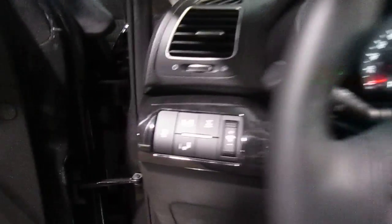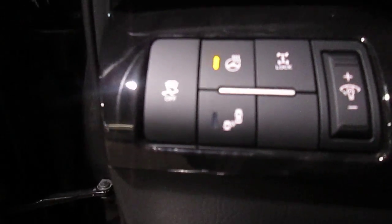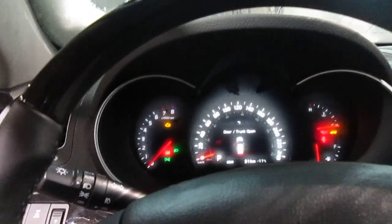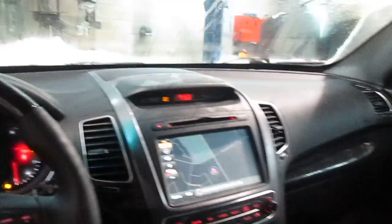Brand new for 2015 as well is the blind spot detection. On your rearview mirror there's a little light that will illuminate if there's a car in your blind spot. If you do happen to hit the turn signal and that light is illuminated, the car will start to audibly beep to warn you that there is a car in your blind spot. Heated rear seats too in this car — so if you have kids or anybody riding in the back they can definitely keep their buns warm too. Why should the front passengers have all the fun?